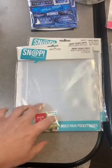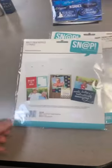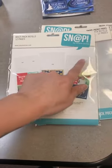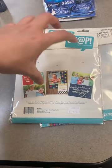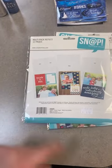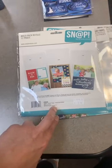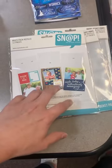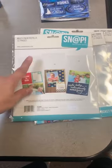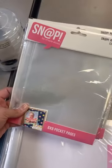Next up, in our Snap binder section we needed to refill the multi-pack. You've got different sizes in here: 3x4, 4x6, 6x8. Honestly the 6x8 and 4x6 are our best sellers, then the variety pack, then the 3x4 sells a little slower. I always recommend the variety pack if you're new to the Snap system so you can see which sizes you'll need before buying packs of ten. Variety packs are back in, and so is our 6x8.